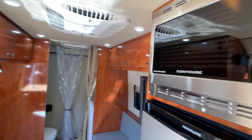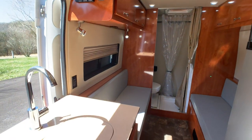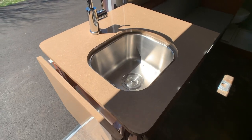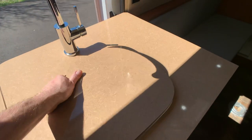This coach is 30-amp service, which is another big feature. The sink is connected to the gray tank holding tank, which I'll show you when we're outside underneath the van.